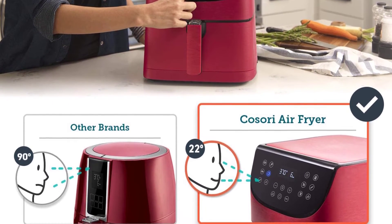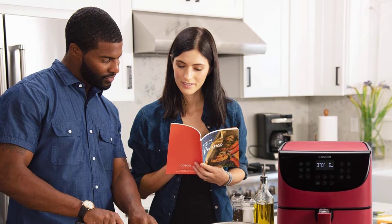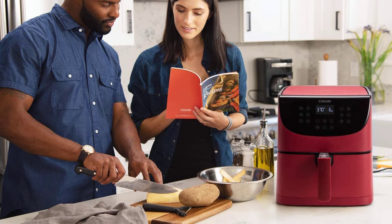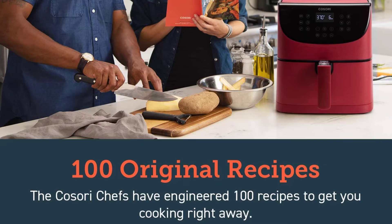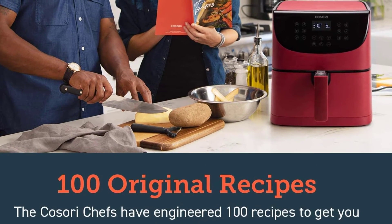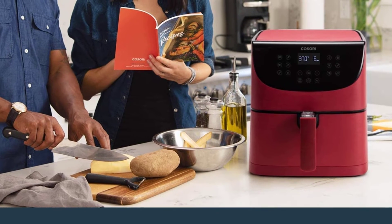Additionally, this product comes with a sleek appearance that ensures that your kitchen is more unique and attractive. It features an additional metal holder that ensures that you cook more food as compared to conventional ovens. With this product, you can expand the capacity, giving you more room to prepare more food, making it perfect for your family.